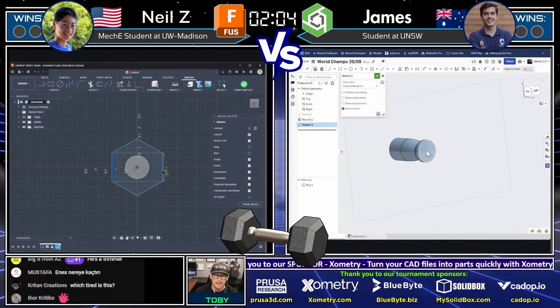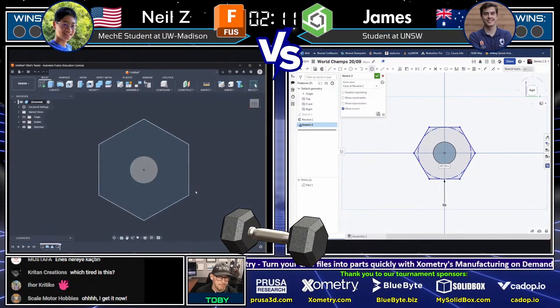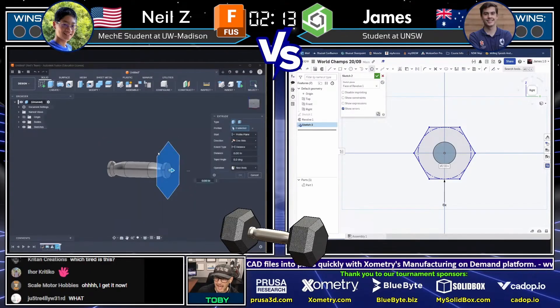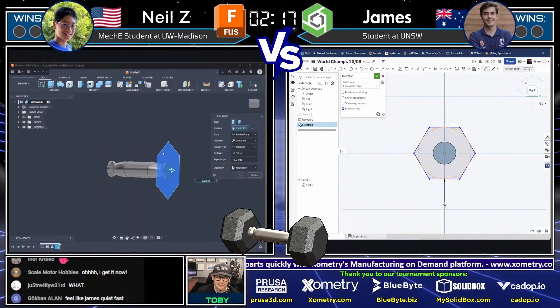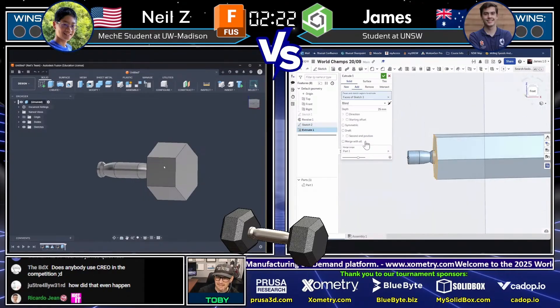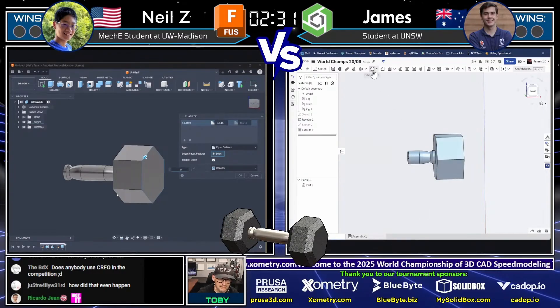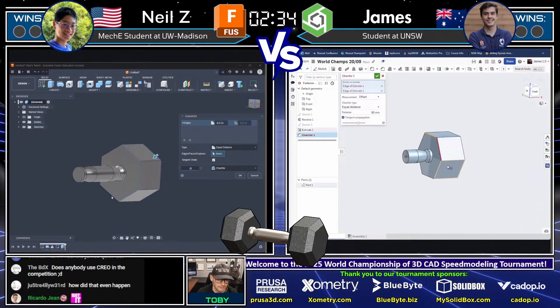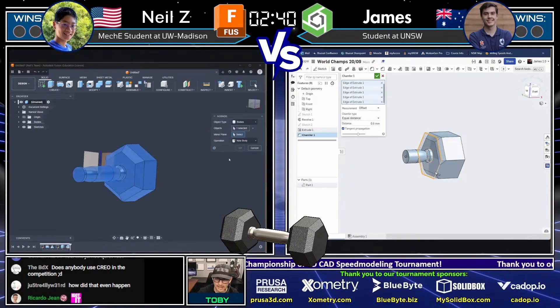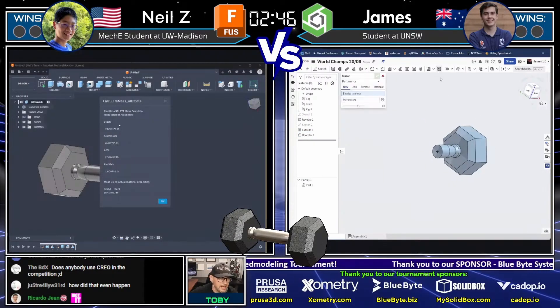Neil Z takes first blood with that revolve and instantly mirrors it. James almost immediately creates his first solid feature. Now we see both of them creating the hex shape, adding in the appropriate dimensions. These young whiz kids can really move through this software. Neil gets the hex shape extruded, James gets his extruded, and Neil is now selecting edges for the chamfer. OnShape gives a preview as you're selecting, and James picks the entire face.